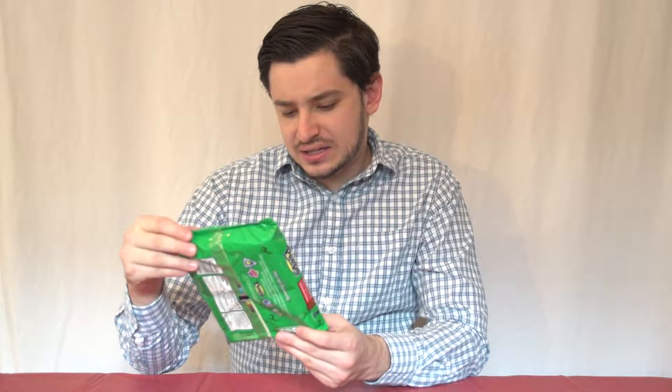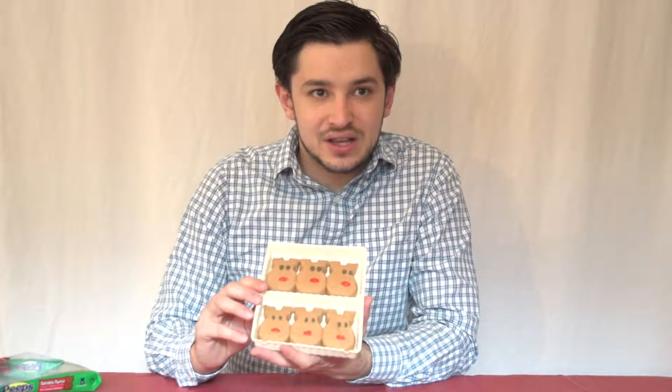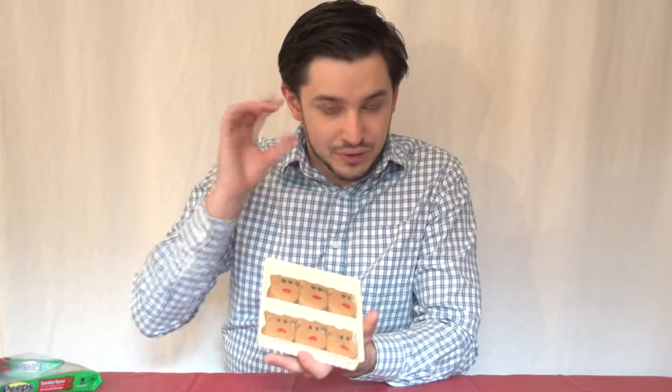Up next, we are doing the chocolate mousse reindeer. Looking at these reindeer, calling them reindeer is kind of like calling your six-year-old's macaroni art Van Gogh. The face is a little stretched out. These look kind of like reindeer that were flattened on the highway on Christmas Eve. Opening it up, it really smells like chocolate. And these are big Peeps — almost twice the size of the candy cane Peeps and the Easter bird Peeps.